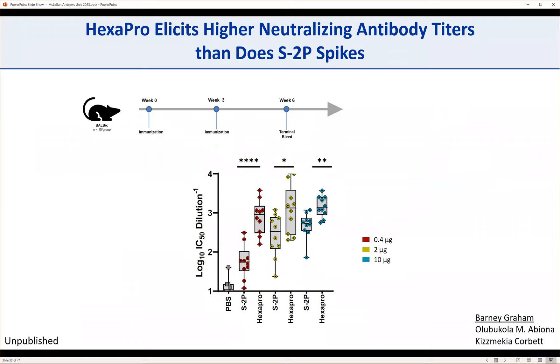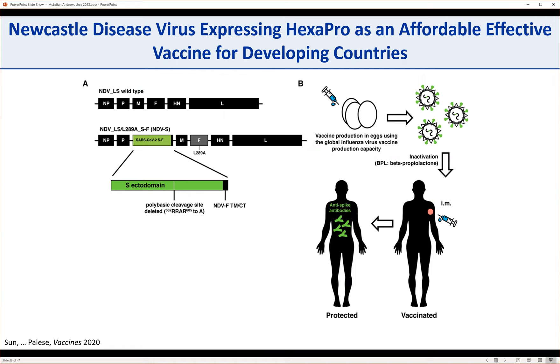We wanted to see if 6P was intrinsically a better immunogen than 2P. We sent the protein to Barney's lab; Olu and Kizzy immunized mice three weeks apart, with a terminal bleed three weeks later, testing three doses: 0.4, 2, and 10 micrograms. HexaPro always elicited a higher neutralizing antibody titer than 2P at each dose tested, most noticeably at the lowest dose of 0.4 micrograms. At that dose, 2P gave a modest immune response, but HexaPro gave a really robust response with very little dose dependency between 10, 2, and 0.4 micrograms. HexaPro is an outstanding second-generation vaccine antigen for COVID-19 vaccines and has been incorporated into various vaccine platforms being developed.